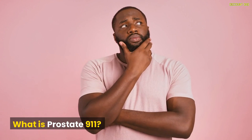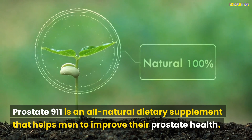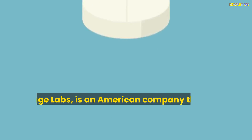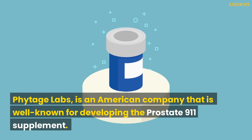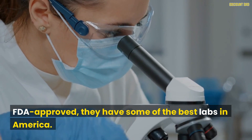What is Prostate 9-1-1? Prostate 9-1-1 is an all-natural dietary supplement that helps men improve their prostate health. Phytage Labs is an American company well-known for developing the Prostate 9-1-1 supplement. FDA-approved, they have some of the best labs in America.